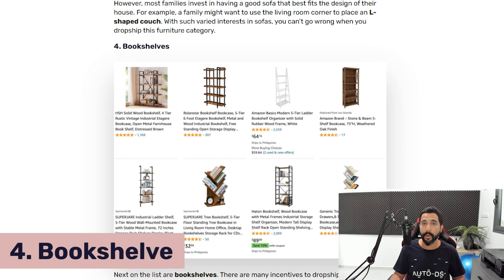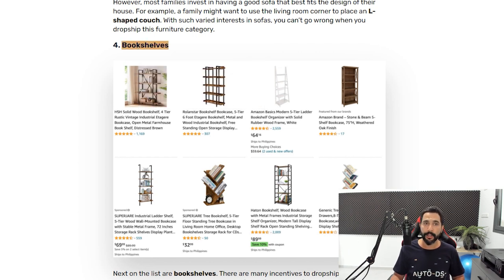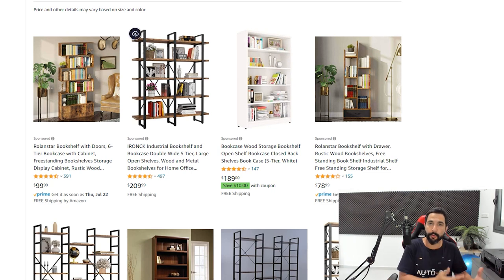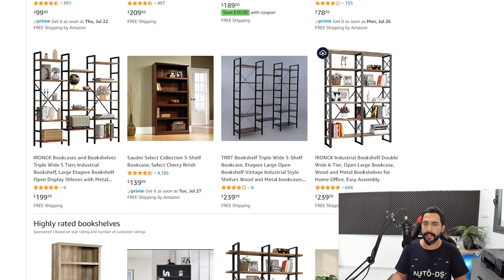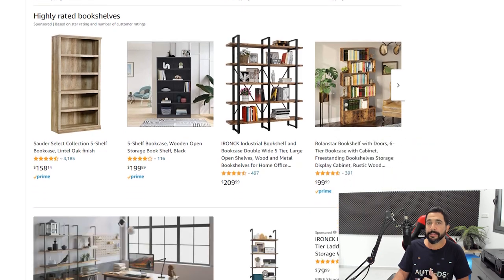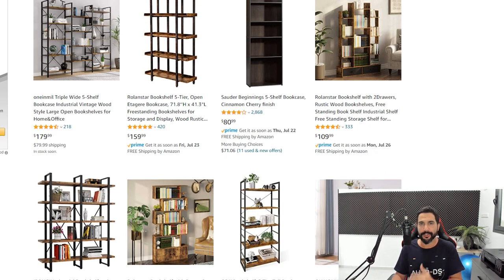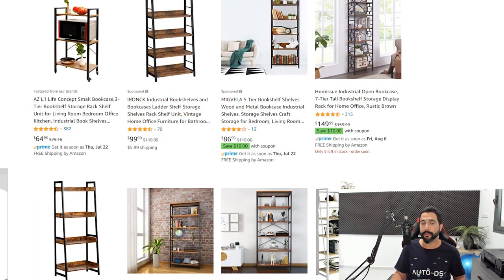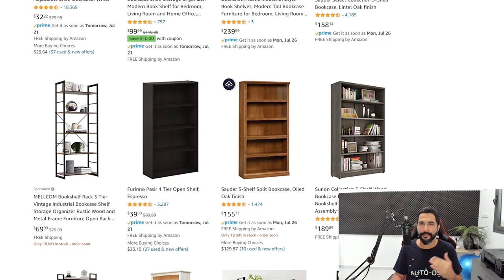Product number four: bookshelves. This is another great furniture product for your dropshipping store. Back to Amazon — you've got three, four, five, six, and seven-tier bookshelves in different materials: wood, metal, aluminum. Some mount on walls, some are freestanding. Check out these connected bookshelves — they look really good. The ladder-style bookshelf is a modern form I've been seeing a lot recently and it's been selling well. Add at least 20 bookshelves, check the price tags, and imagine the profit.